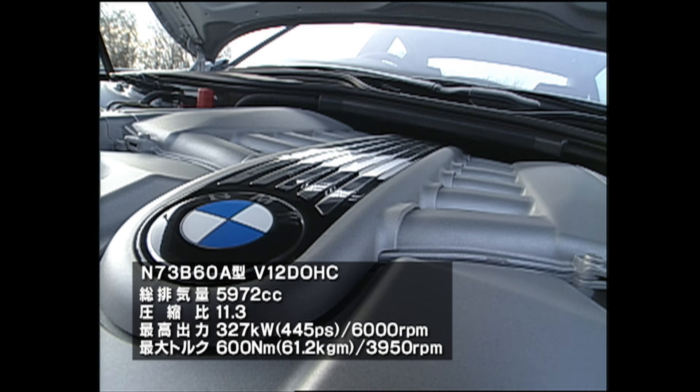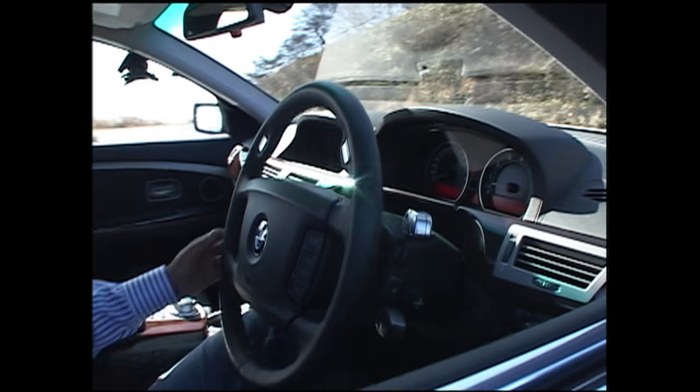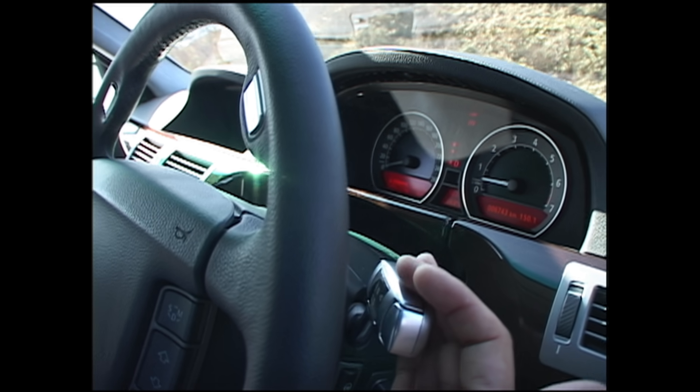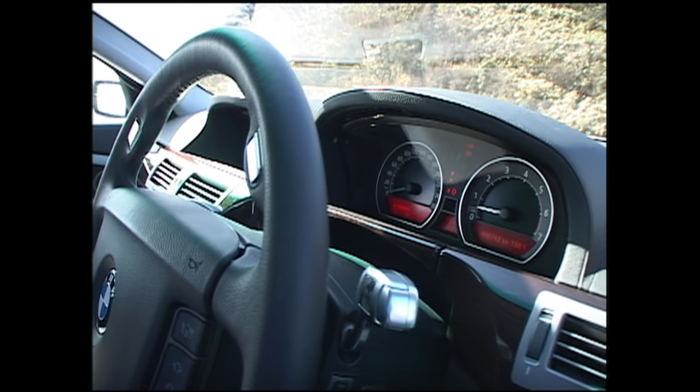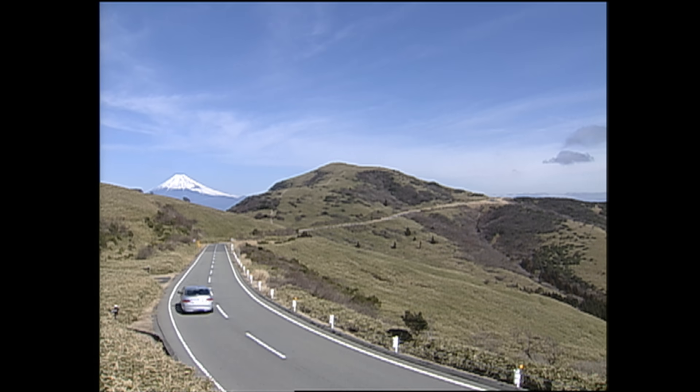ラストはBMWのフラッグシップ7シリーズから760Li。車両価格は1720万円、車重はなんと2220キロ。しかし洗練された6リッターV12気筒はこの車でしか味わえない。セルモーターの音はするけれども振動はゼロ、限りなくゼロ。発進に多少コツがあります。国産のウインカーレバーがある位置に実はシフトレバーがあるんですね。手前に引いて下げるとDレンジ。パーキングブレーキも変なところがあって——これを押せばパーキング解除。動いた。非常に静かですね、エンジンは恐ろしいトルクを秘めてる。